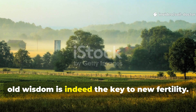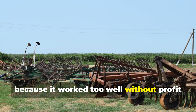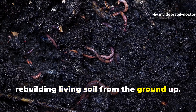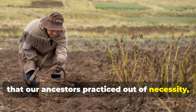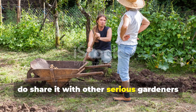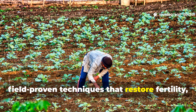In conclusion, old wisdom is indeed the key to new fertility. This 1800s soil trick wasn't abandoned because it failed — it was buried because it worked too well without profit for fertiliser companies. By reintroducing fermented soil conditioning, you're not just feeding plants, you're rebuilding living soil from the ground up. It's a return to natural farming wisdom that our ancestors practiced out of necessity, and it still outperforms many modern solutions. If you found this guide valuable, share it with other serious gardeners who care about rebuilding their soil naturally. Subscribe to Soil Doctor for more practical, field-proven techniques that restore fertility.